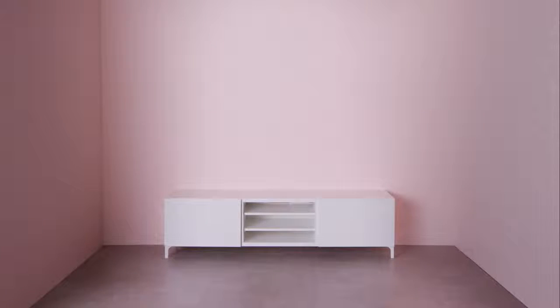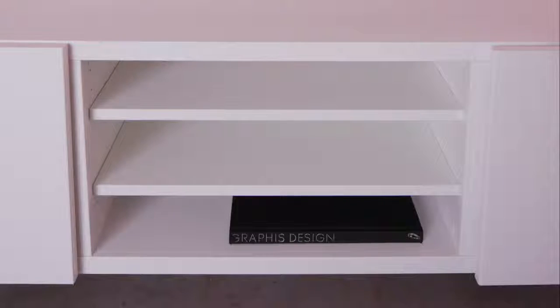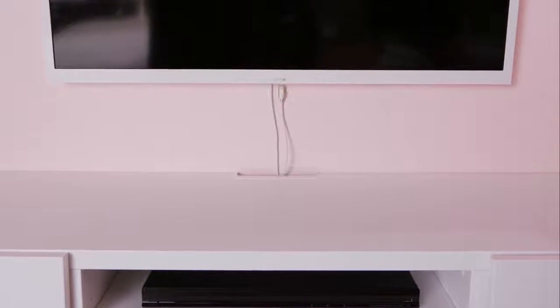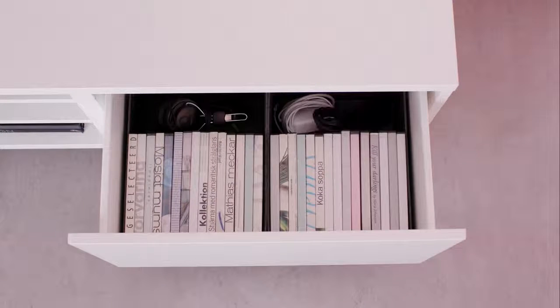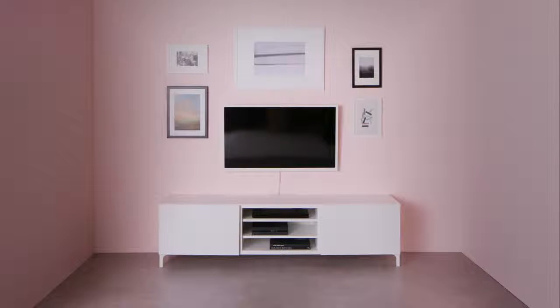Let's turn the attention to your entertainment center, because it's often the focal point of the room. Add essentials to your media storage. Keep things extra tidy by using furniture with smart cable management, plus some interior organizers for good measure. Then start storing away. Up above, hang some artwork to soften the area around the TV — it will blend in nicely and become part of a beautiful display.